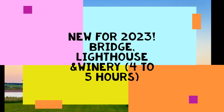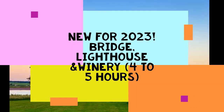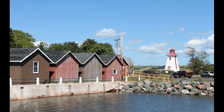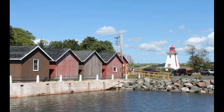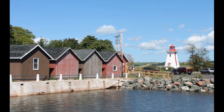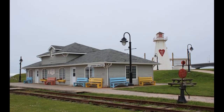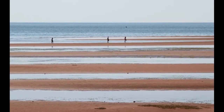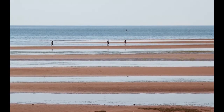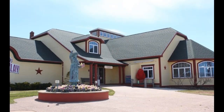New for 2023. Bridge, Lighthouses and Winery, 4 and a half to 5 hours. Enjoy this new half-day tour along PEI's South Shore. Departing from the Charlottetown waterfront, you will see Old Charlottetown and hear about its important role in the founding of Canada. From the city, we head west, quickly changing from the urban landscape to the farmlands and tidy rural homes on our way to Victoria-by-the-Sea.